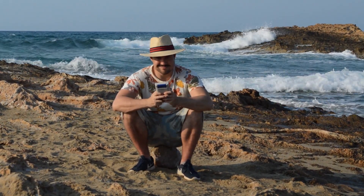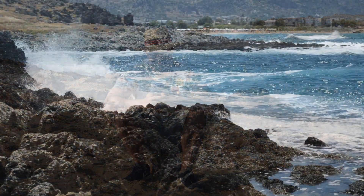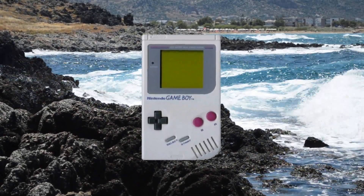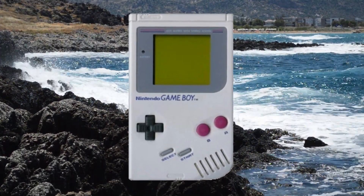The original Game Boy, Nintendo's first handheld gaming device with interchangeable cartridges. This simple platform featuring a monochrome display was the first of many different handheld gaming devices released by Nintendo to dominate the handheld market, right up until this very day.